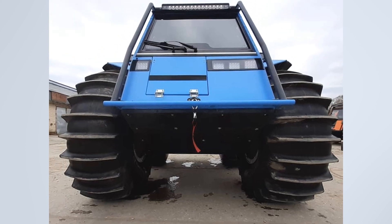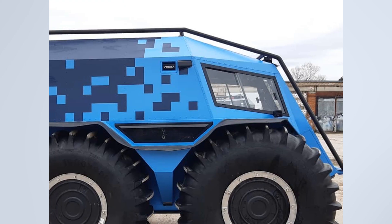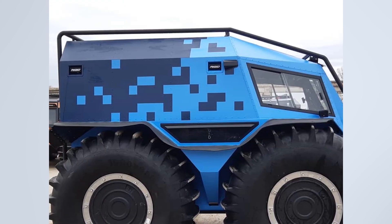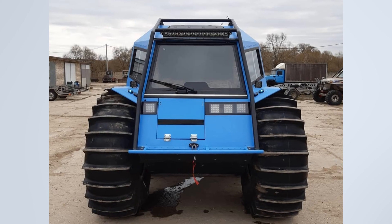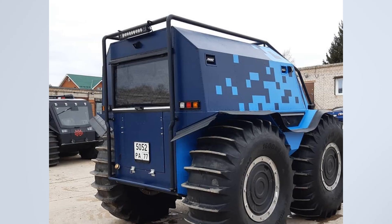It has a modular underbody protection, and also has a winch. Another interesting thing is that the Sherp has side cameras and a rigid side light. Rigid chandeliers are also installed on the front and back.